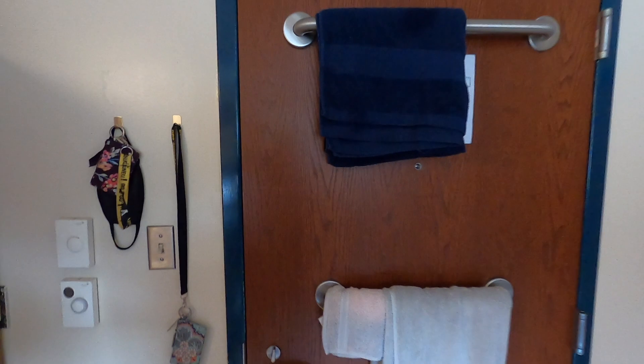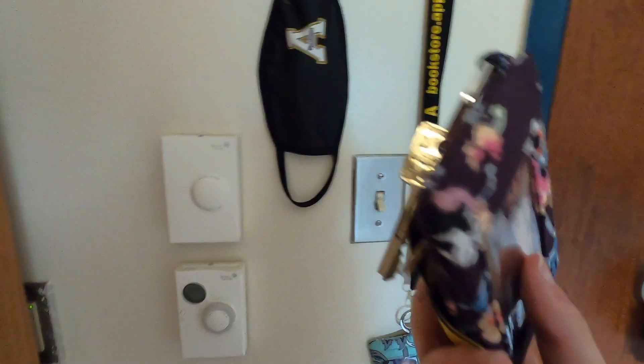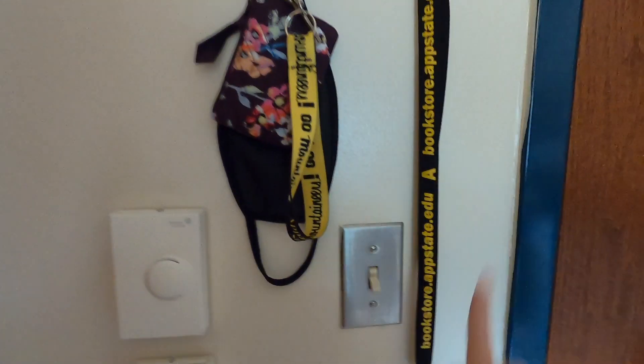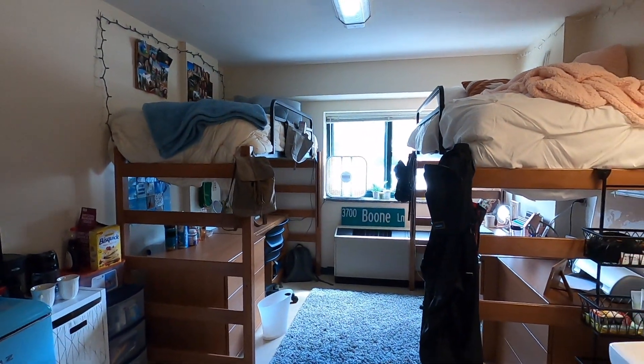Hello and welcome to my dorm tour. Here's the door — we just hang our towels there. I'm the gray, she's the navy. We put our app card, credit card, debit card, and room key in here, so we pretty much have to bring that everywhere. She usually has her mask but she's out right now.